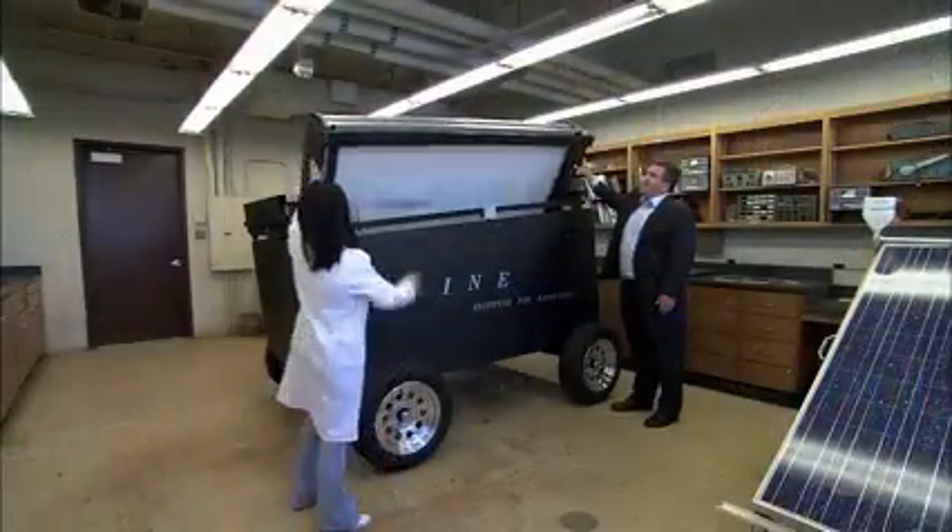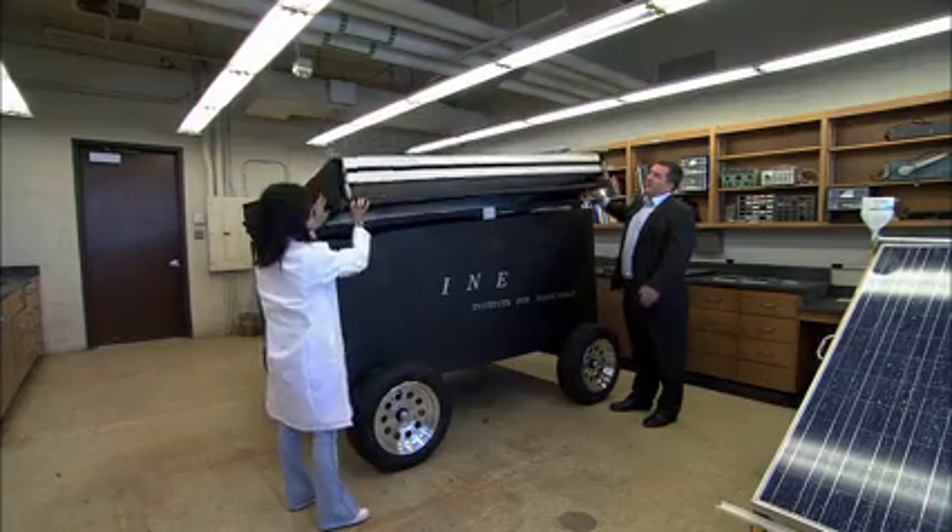Harnessing the power of the sun, UH physics professor Seamus Curran has been researching solar power for almost two decades. Your solar power is going to, over time, lose a lot of power — anywhere up to 30 percent of your power without cleaning.